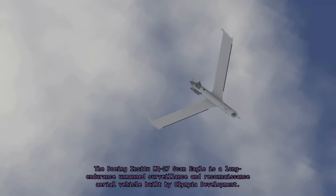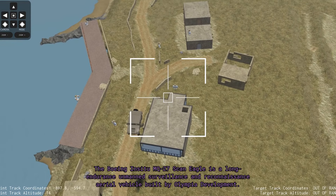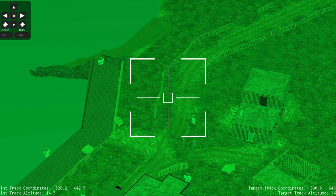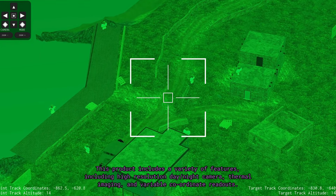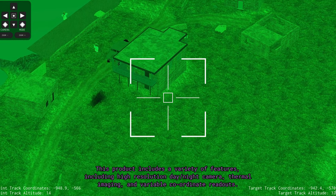The Boeing Insitu MQ-27 ScanEagle is a long-endurance unmanned surveillance and reconnaissance aerial vehicle built by Olympia Development. This product includes a variety of features including high-resolution day, night camera, thermal imaging, and variable coordinate readouts.